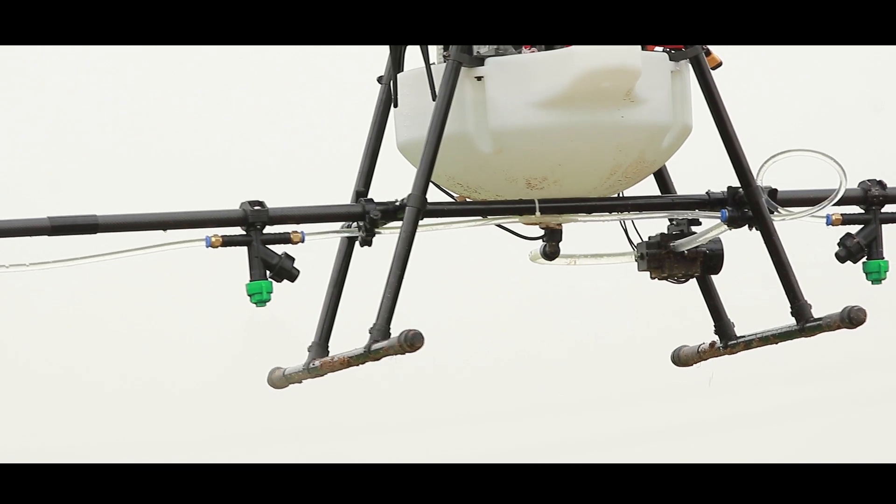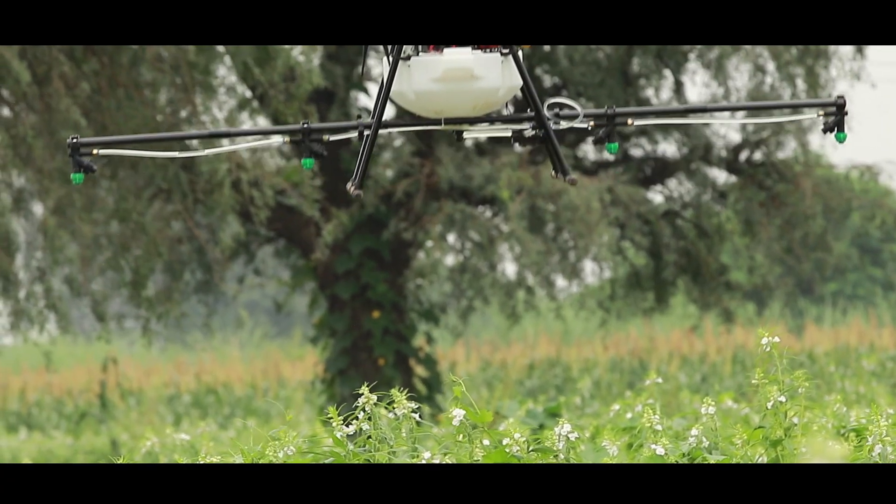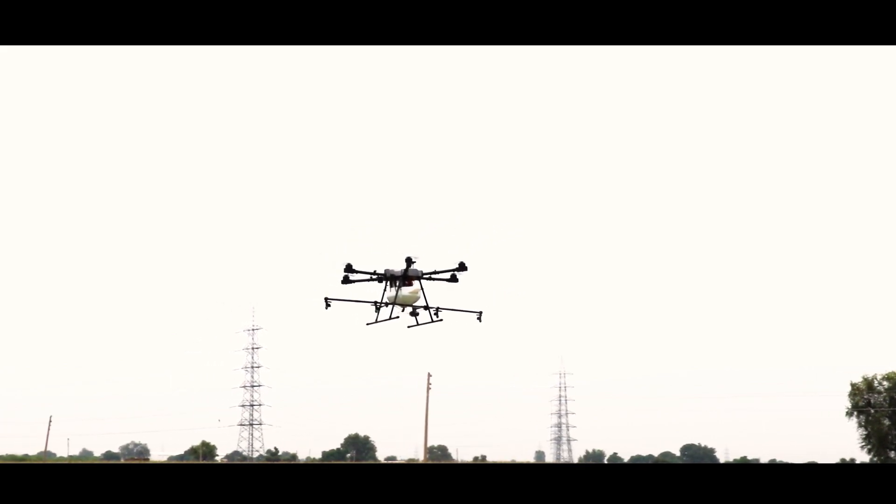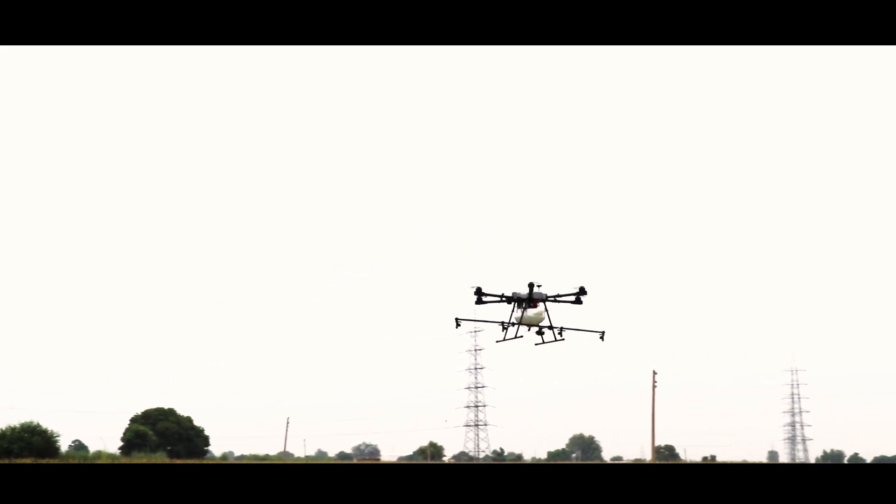AgriBot has very good terrain following capability. This makes it very usable for step farming. Above all, it is completely safe for users. No health issues now.